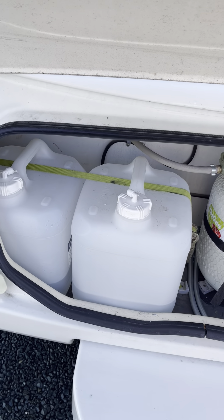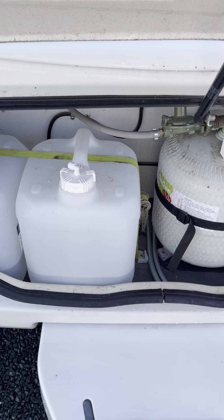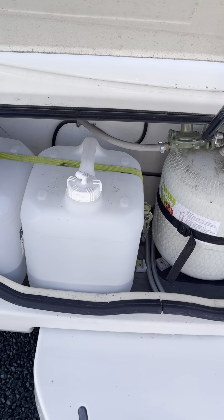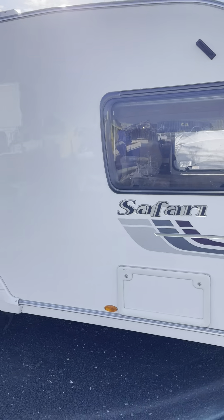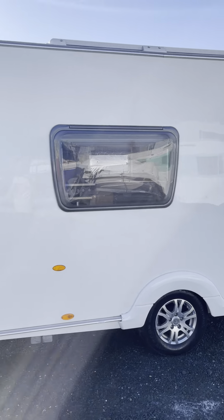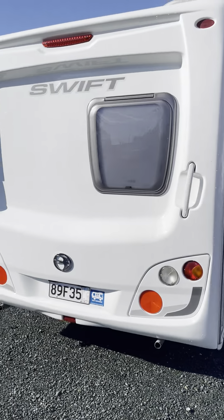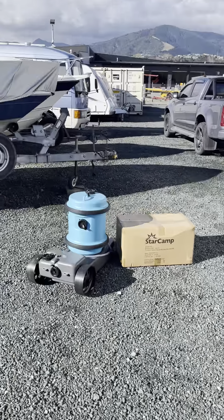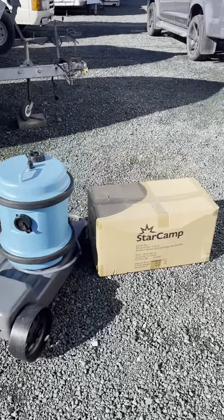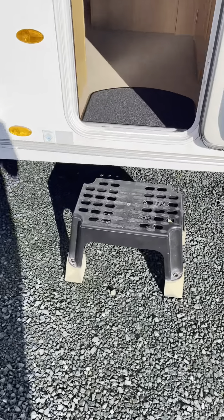As you can see the bodywork is in really good order. Got the Alco towing hitch so you will require a 50mm high-rise turbo. Gas bottle there and the previous owner has added a couple of tanks of fresh water up the front, strapped in just for extra water when you're away camping.